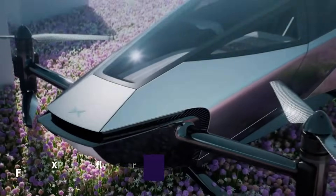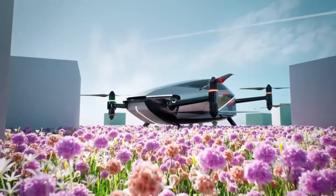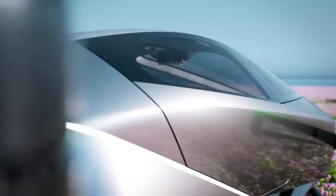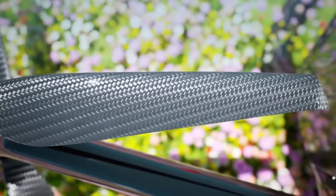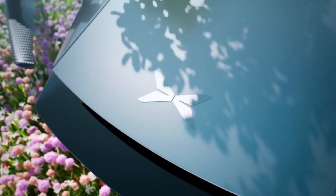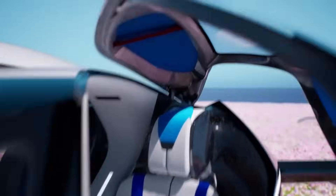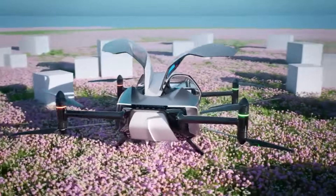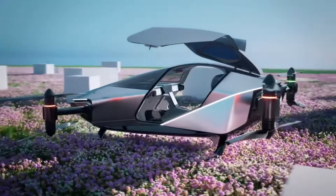Imagine soaring through the sky in a sleek and futuristic vehicle that can take off and land vertically, fly autonomously, and run on clean energy. That's the vision of the X-Peng X-2, the world's first flying car from X-Peng Aeroht. The X-2 is a two-seater electric vertical takeoff and landing flying car that combines the convenience of a car with the thrill of a helicopter.